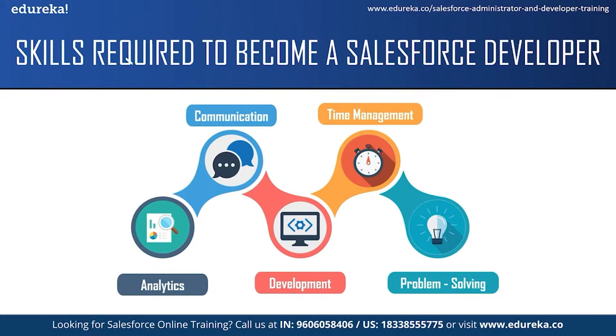The next skill required is problem-solving ability. A Salesforce developer should be able to identify and troubleshoot issues and faults as they arise, and should be able to solve end users' doubts and queries as well. These were some of the skills required to become a Salesforce developer.